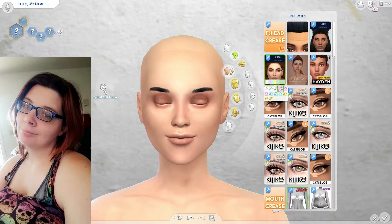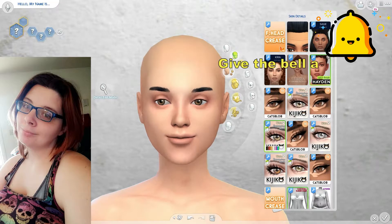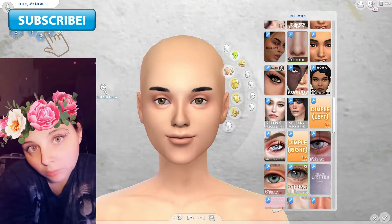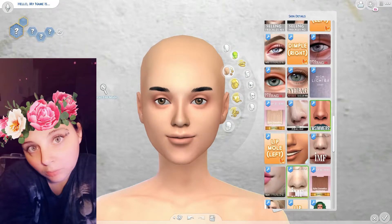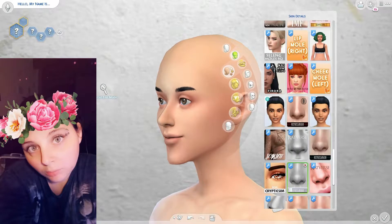I had a hard time finding hair that fit my sim. I picked out some hair and thought it looked kind of like my hair, but when I tried it on it just didn't look right. So I gave her a ponytail with her hair pulled back - I normally wear my hair back most of the time, especially when it's really long. I also have blue glasses.